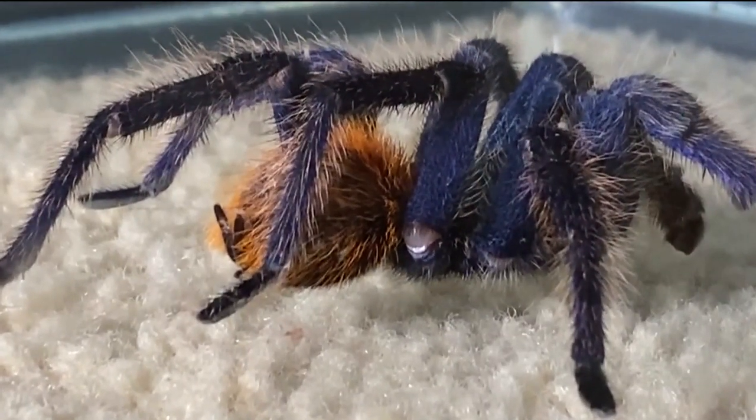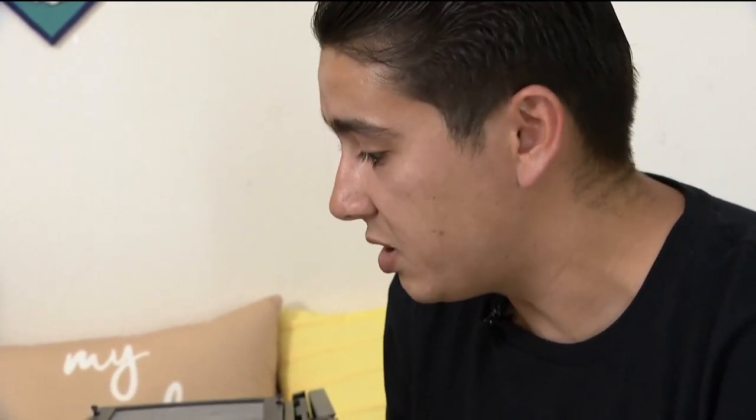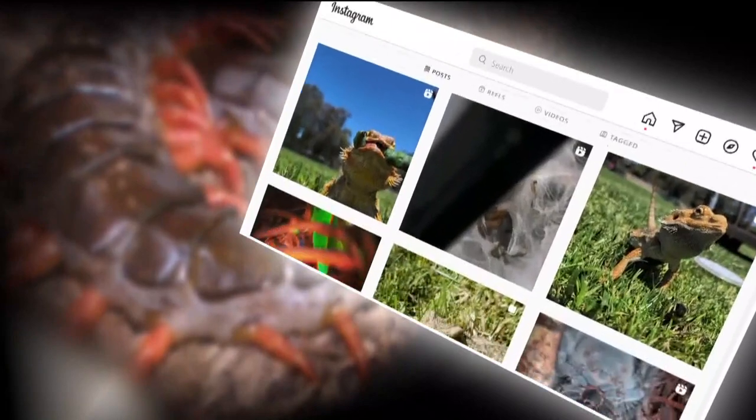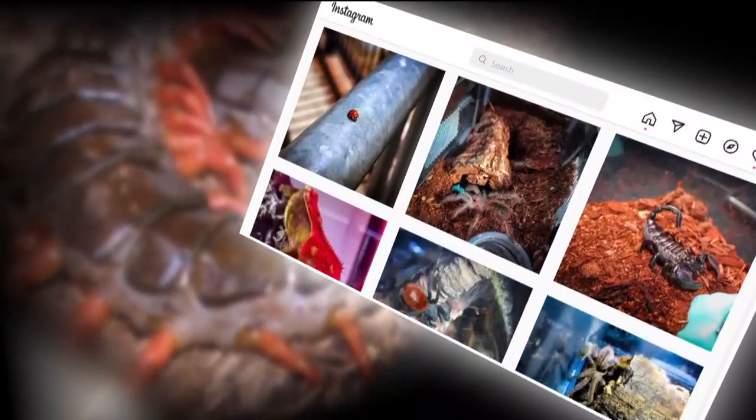These guys have just changed my life. What started the collection was my mom — she passed away about two years ago from cancer, and I was lost. I didn't know what to do. These guys saved my life. They gave me a passion, something to look forward to, for sure.